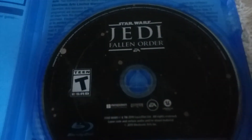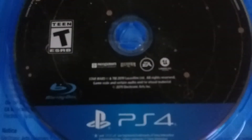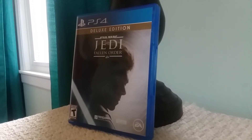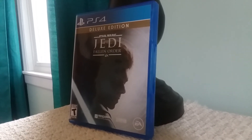The detail — the picture on this disc is very cool, very cool. Star Wars Jedi Fallen Order, T for Teen, Blu-ray Disc, PS4, Lucasfilm, Unreal Engine. And there you have it, ladies and gentlemen — the PS4 unboxing of Star Wars Jedi Fallen Order Deluxe Edition.